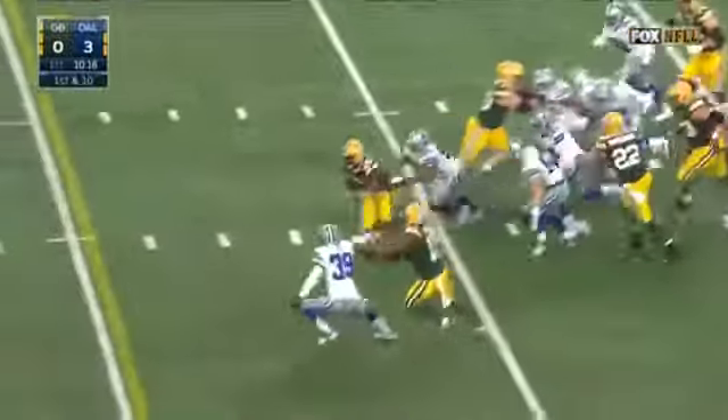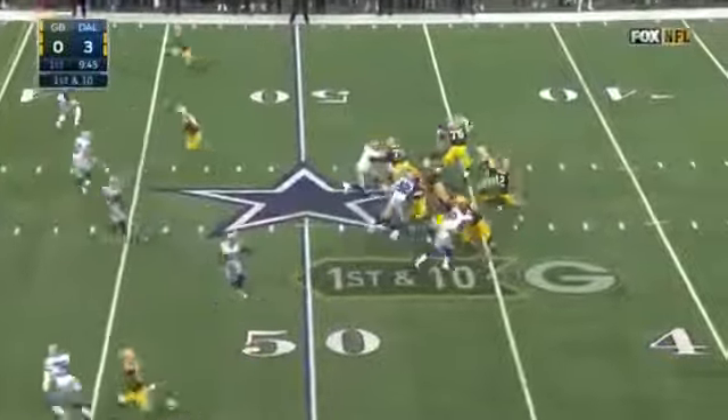Montgomery left side, cuts back. And Ty Montgomery — 15-yard carry.